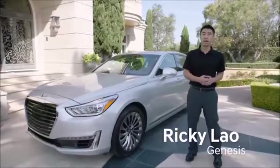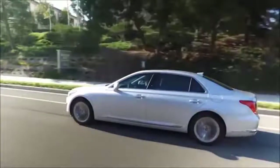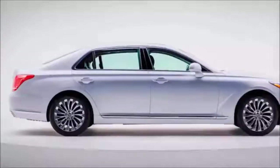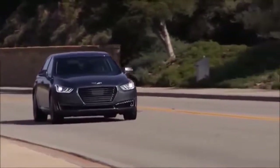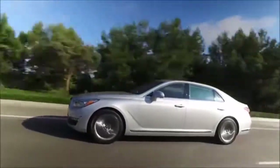Hi, Ricky Lau with Genesis Product Planning, here today with our all-new flagship G90 sedan. It all starts with classic rear-wheel drive proportions. Rear-wheel drive will be the hallmark of all Genesis vehicles, and the rear-wheel drive platform that underpins the G90 is not only lighter but stiffer than the Mercedes-Benz S-Class.